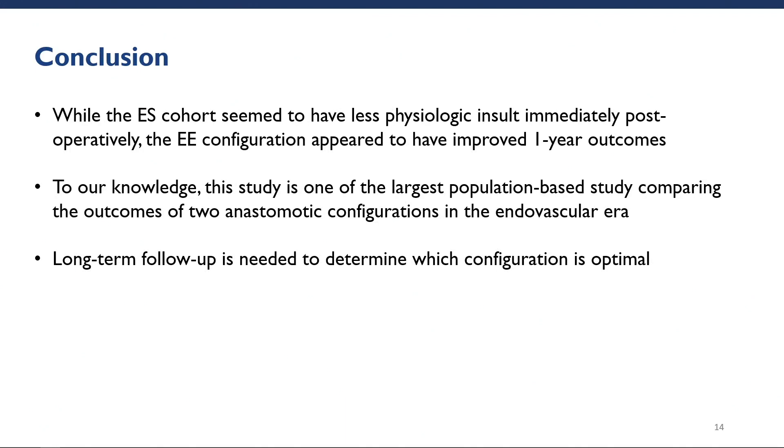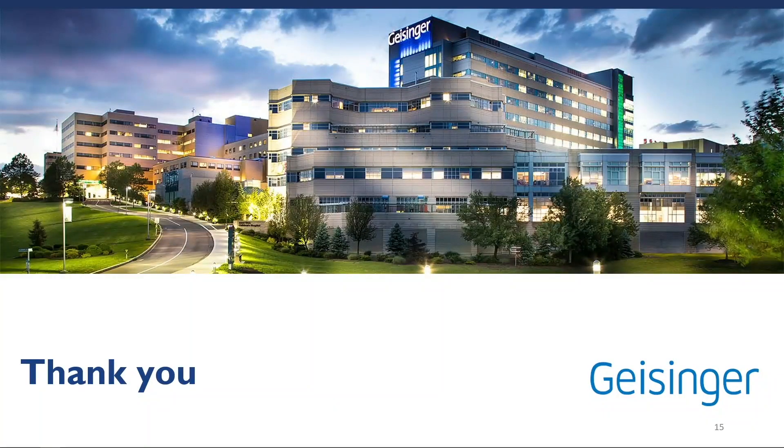In conclusion, while the end-to-side cohort seemed to have less physiologic insult immediately post-op, with lower change in renal function, use of vasopressors, and higher rates of extubation in the OR, the end-to-end configuration appeared to have improved one-year outcomes with higher rates of graft patency and lower rate of return to OR for revision. To our knowledge, this study is one of the largest population-based studies comparing the outcomes of the two anastomotic configurations in the endovascular era. Finally, long-term follow-up is needed to determine which configuration is optimal. Thank you for your time, and I look forward to answering any questions.